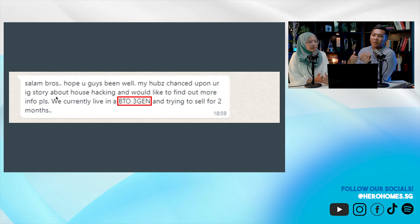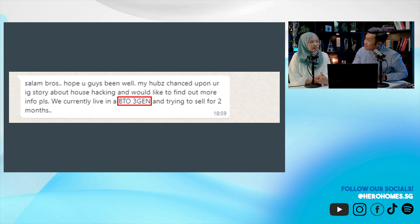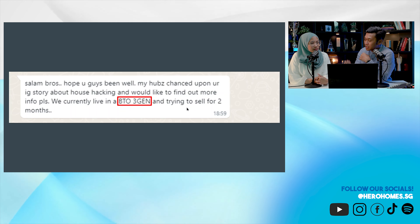I'll be sharing my train of thoughts after discussing with a client who was asking about their three-generation BTO layout that they've been trying to sell for the past two months. They've been following us on Instagram where I posted some ideas about house hacking — cutting up a 1,001 square feet three-bedroom into five-bedroom units and renting out for 10K. But they said they've been trying to sell their 3Gen property for two months and cannot sell.